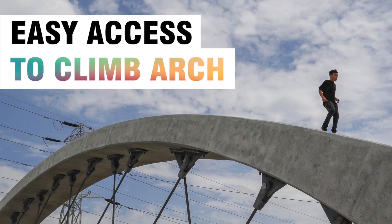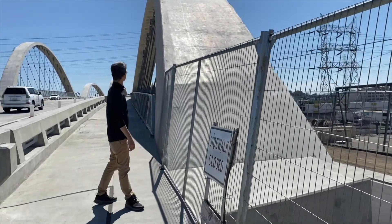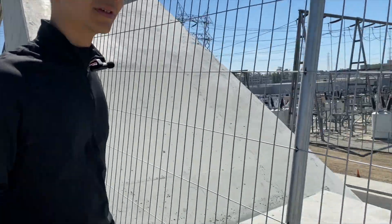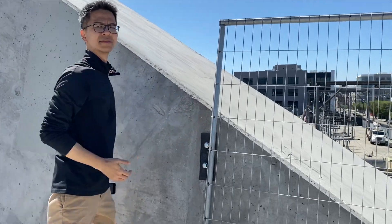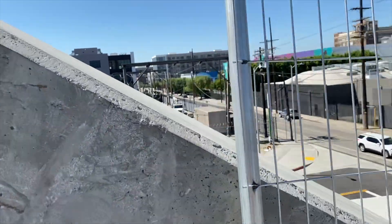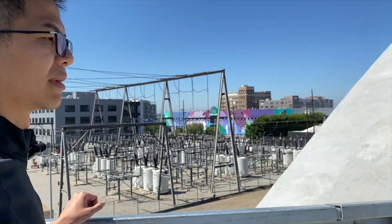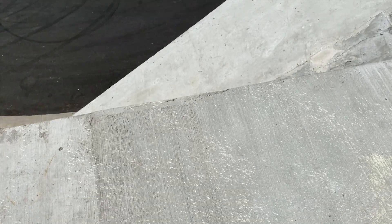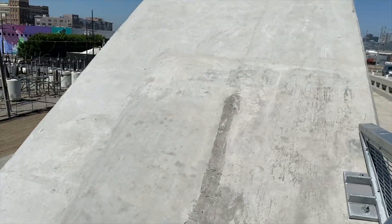Number one: the arches were easily accessed for climbing. There are two potential locations where the arches could be easily accessed. You can see I could easily climb up here, and maybe here — right beneath the railings there's actually a platform landing.